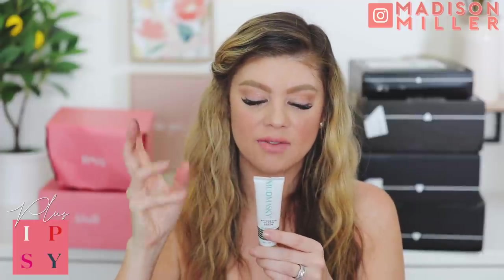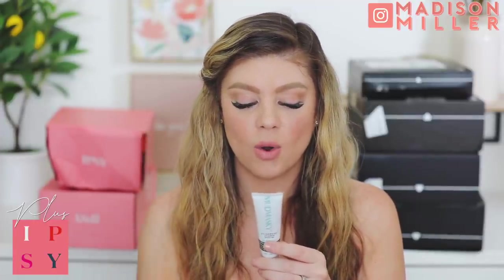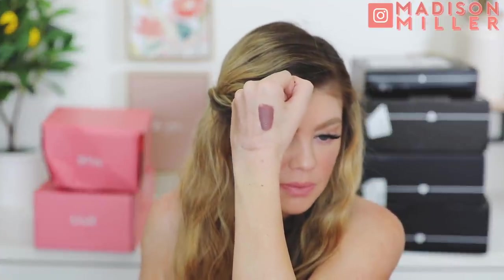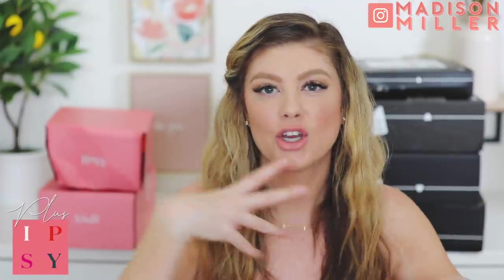Next up we have a lip paint from Tarte - this is the Tarte Tisse lip paint in Rave. I haven't used one of these lip paints in so long. It's kind of a grayish purple - not something I would wear right now to be honest. I'd wear this in the fall, not the summertime. I wish they had done a brighter color that goes with the season. Then we have Wander Beauty - this is a clear brow gel. You just coat your brows to keep them in place. I have a few products I like from them so I'll give that a go.